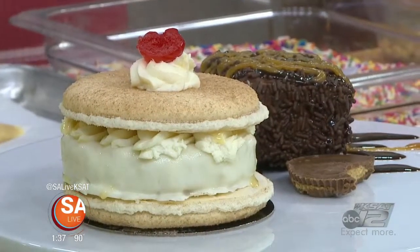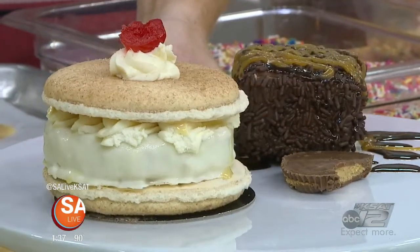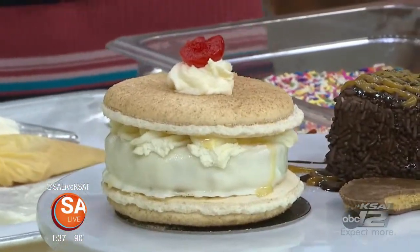We are going to be focusing on these two lovely concoctions. We've got two new desserts for summer. We've been doing our giant dessert macaroons for a few months now, and the newest addition to that lineup is going to be our Quattro Leches macaroon.